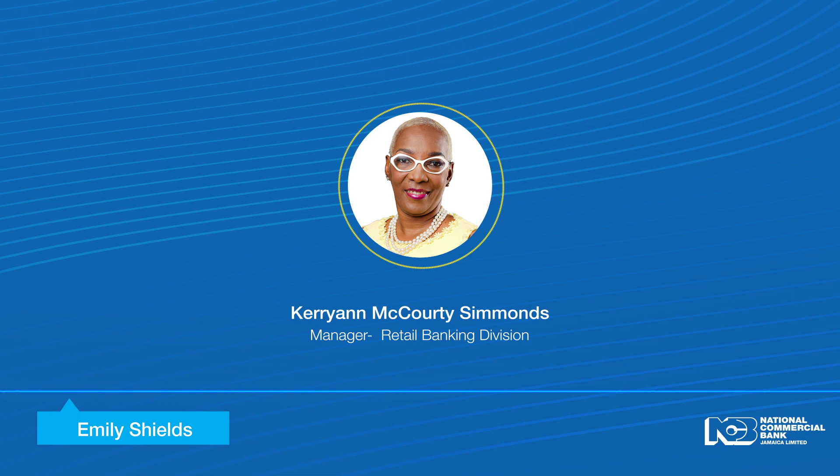Thank you, listeners. We're back with you on the hotline. I'm now inside banking with NCB. Thank you so much for joining me, Kerri-Ann McCurty-Simmons, Manager, Retail Banking Division.